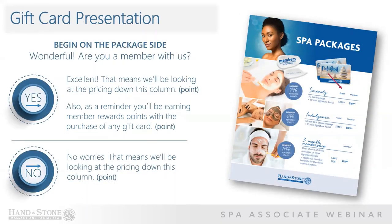The first step in our gift card presentation is to identify if the client is a member or non-member. The answer to the question 'Are you a member with us?' is going to determine the direction of our presentation. You will notice the direction to point throughout the gift card presentation — this small gesture will keep the client focused and following along with each step. Let's review the first part of the script. We'll use the scenario that a client approaches sharing that they want to purchase a gift card. Wonderful. Are you a member with us?